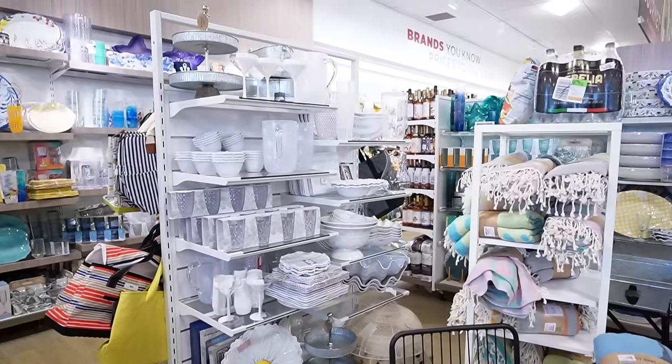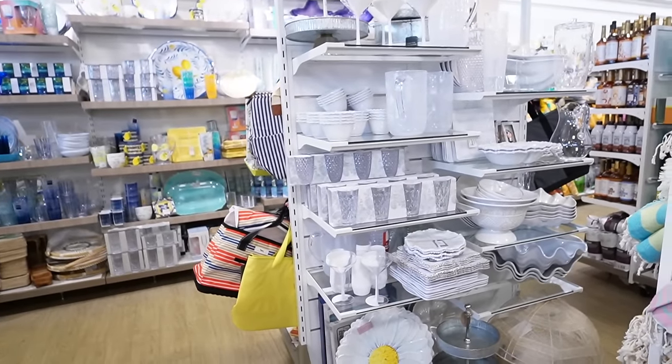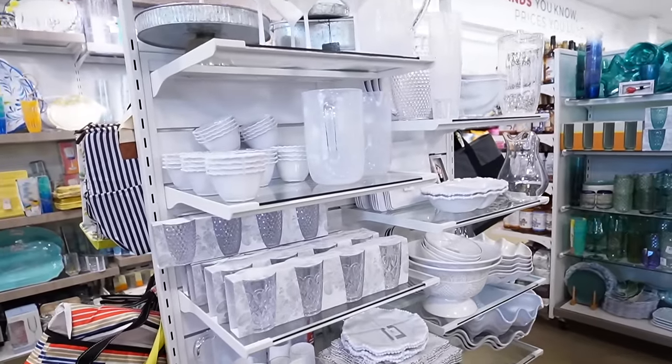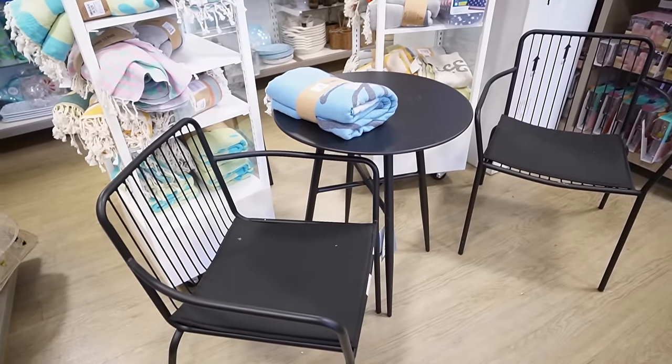Hope you guys are excited — it's a little bit different than what I normally do. They are starting to put out a lot of outdoor summer-type items, which I'm really excited to see. I'll be doing a front and back patio refresh, so I'm excited to see the new serveware, outdoor pillows, blankets, and they also have a lot of little outdoor furniture sets.